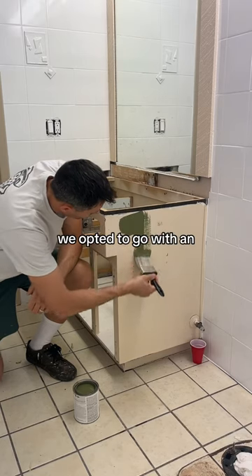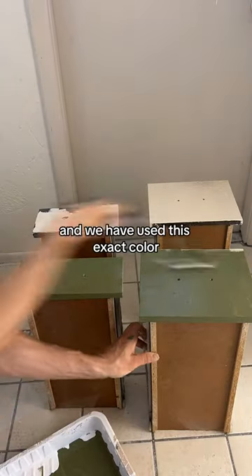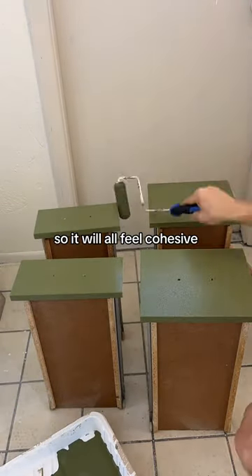To give this room some color, we opted to go with an olive green paint for the vanity, and we have used this exact color all throughout the home so it will all feel cohesive.